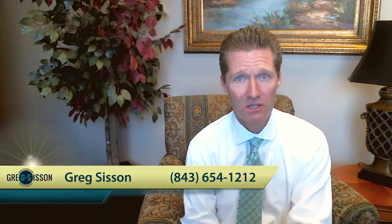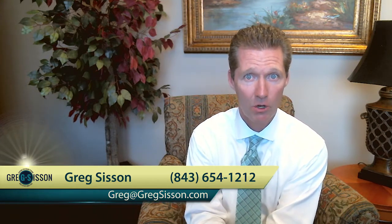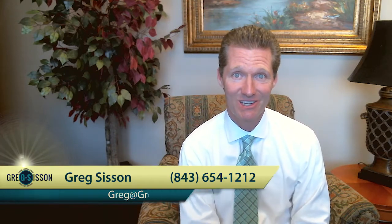I hope this was helpful. Of course, there are many other things we can talk about when it comes to selling your home. Call me to discuss those things, and I'll look forward to talking to you next time.